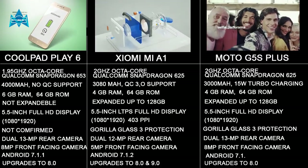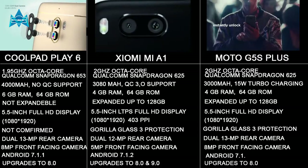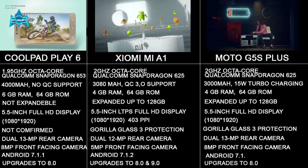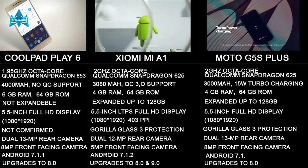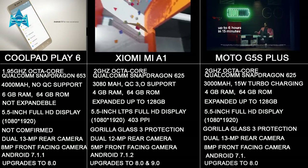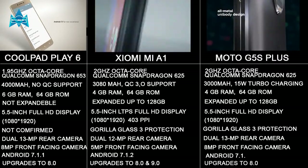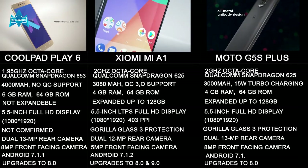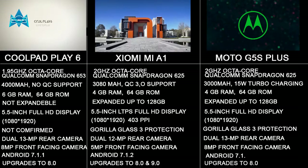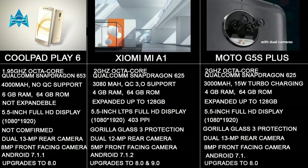Moving to the battery section: the Coolpad Play 6 has a bigger battery compared to the Xiaomi Mi A1 and the Moto G5S Plus — almost 1000mAh more. The Coolpad Play 6 is powered by a 4000mAh battery, but unfortunately there is no quick charge support on that device. The Xiaomi Mi A1 has a 3080mAh battery with Qualcomm Quick Charge 3.0 support, and the Moto G5S Plus has a 3000mAh battery with 15W turbo charging.